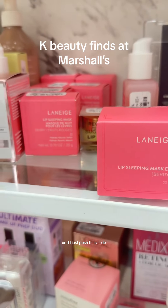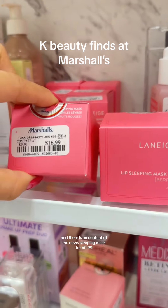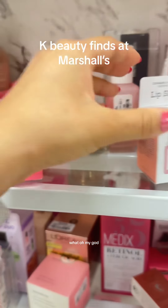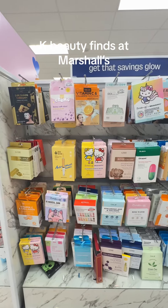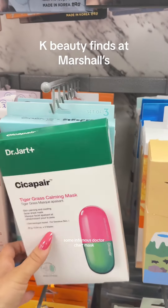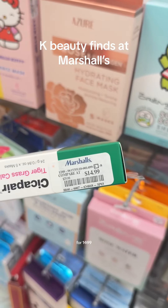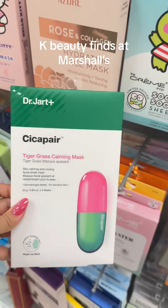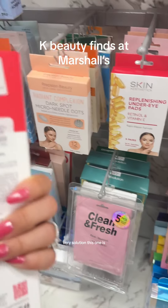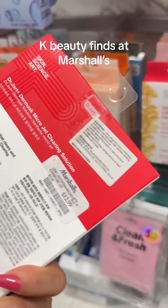I just pushed this to the side and there is an abundance of Laneige sleeping masks for $16.99. What? Oh my god. I found an infamous Dr. Jart mask for $14.99. Another Dr. Jart Clearing Solution — this one is $12.99.